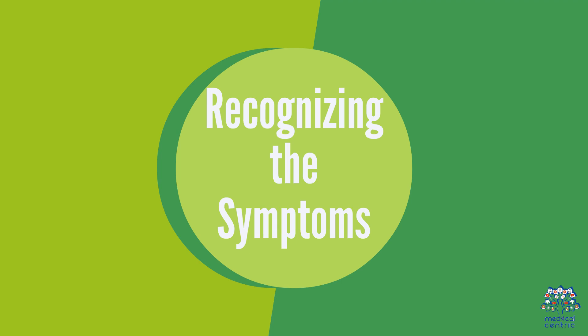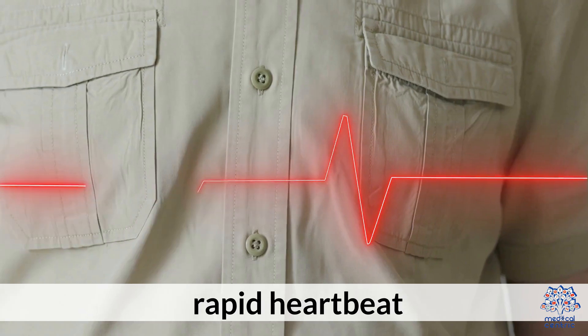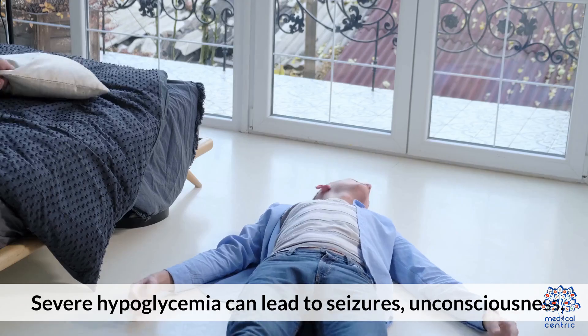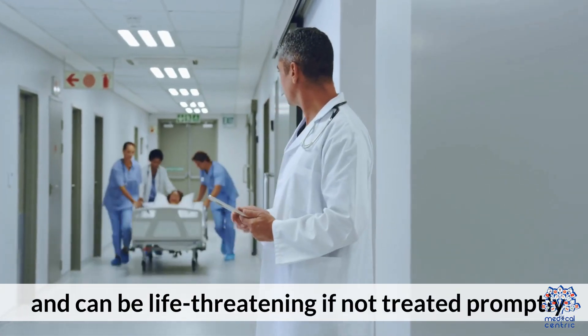Recognizing the symptoms: Symptoms include shakiness, sweating, confusion, blurred vision, rapid heartbeat, and sudden mood changes. Severe hypoglycemia can lead to seizures, unconsciousness, and can be life-threatening if not treated promptly.